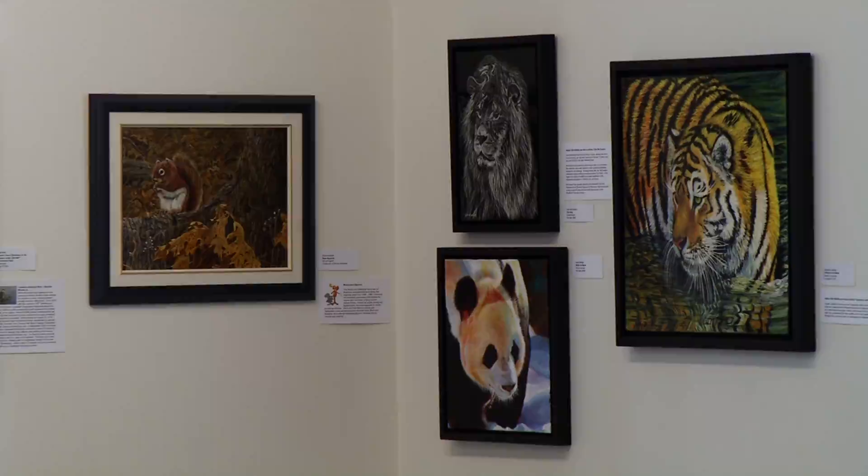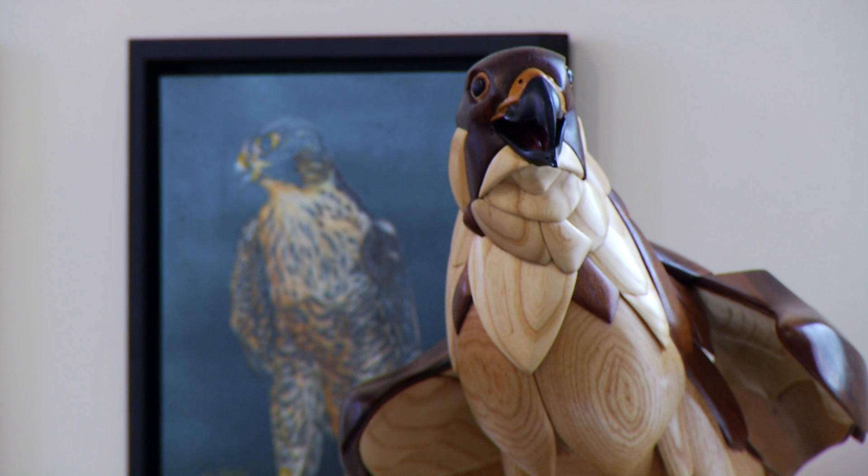Our current exhibition is called Amazing Animals, and it's a showcase for animals in art — historic and contemporary works. We have paintings, drawings, prints, and sculptures.